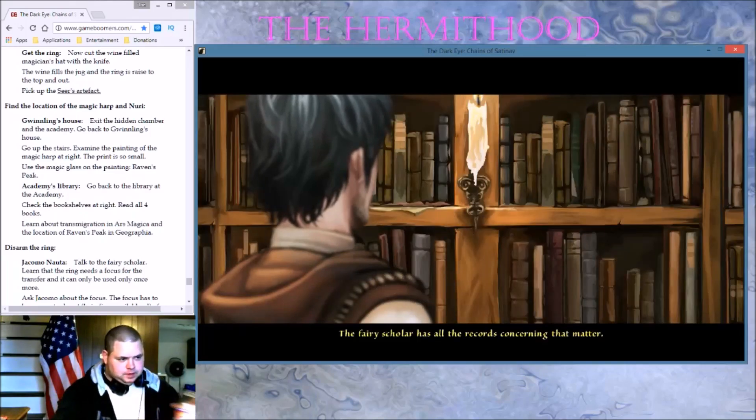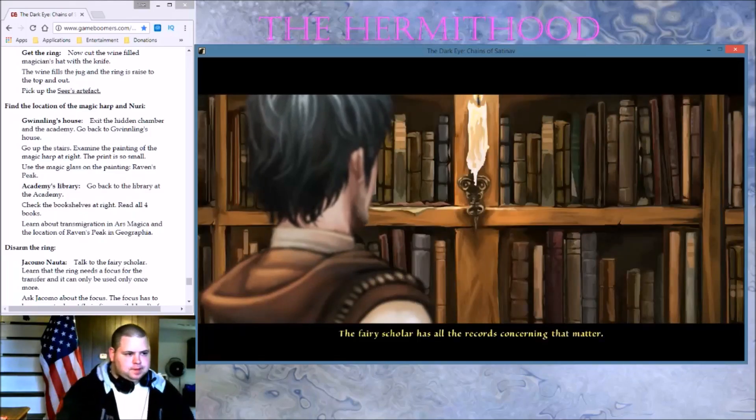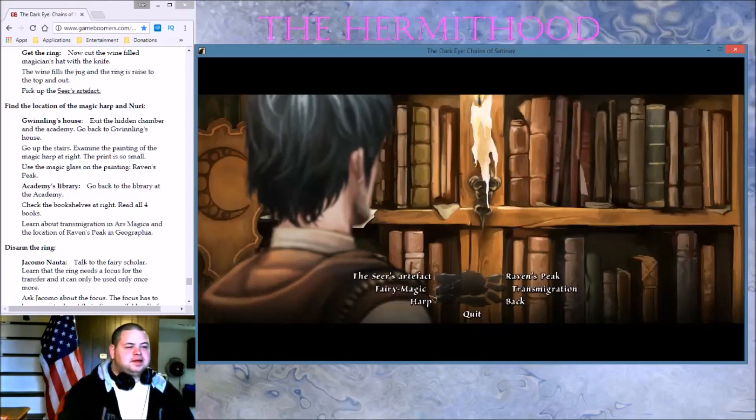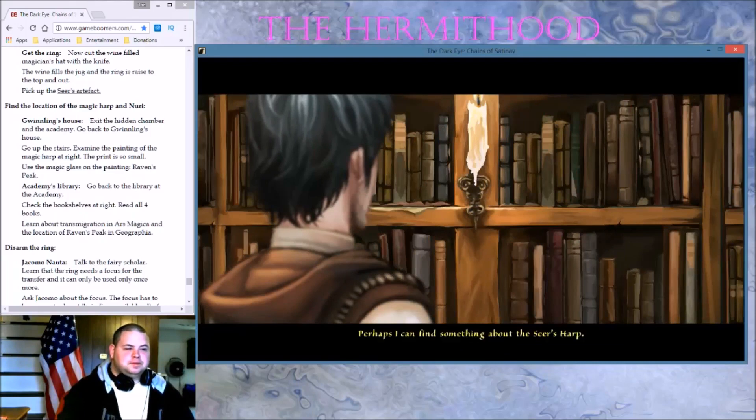The Fairy Scholar has all the records concerning that matter. Let's keep reading these. Look here: 'In order to be safe from the magic of the fairies, paint the head of a piglet on your door.' If only I'd known that earlier! Perhaps I can find something about the... Don't bother. I've already rummaged through the whole shelf. Magistra Deroda didn't leave anything else.